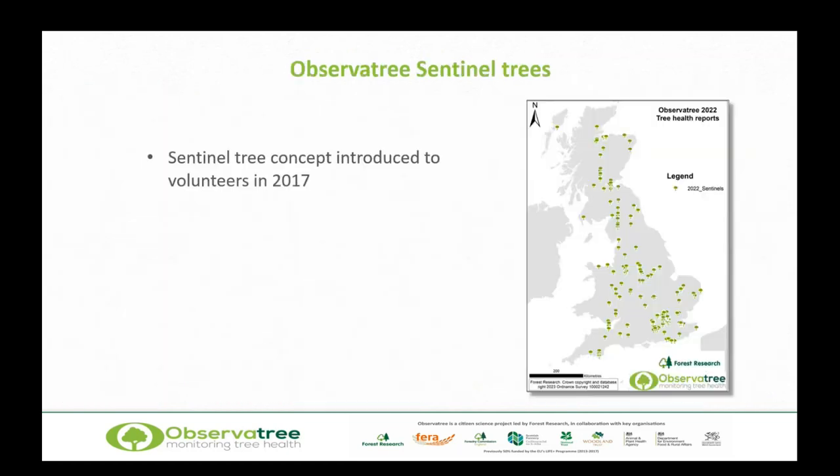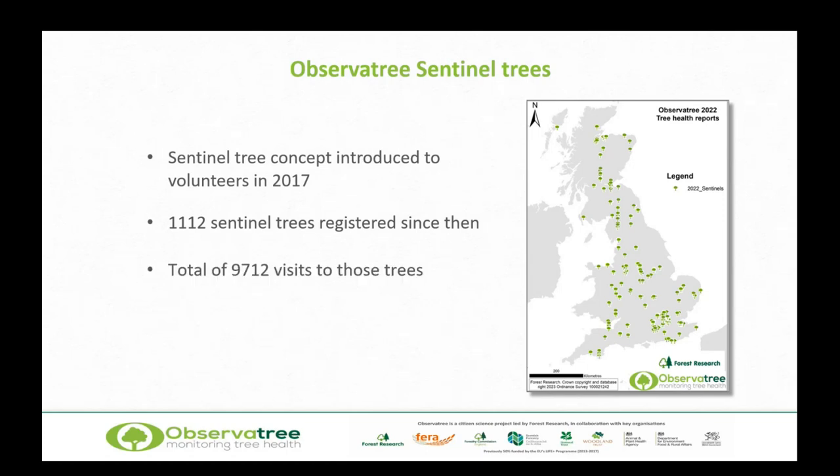This concept was introduced into Observatory in 2017. Here's a map of sentinel trees — each pin doesn't necessarily represent one tree; there are many trees under quite a lot of those pins, especially around London. So far, we've had over a thousand sentinel trees registered. Not all are currently active — when a volunteer leaves the project, those trees go inactive — but we're looking at ways to ask new volunteers to adopt trees so we don't lose that data. We've had over 9,700 visits to those trees, and currently 177 trees have more than five years of consecutive data.